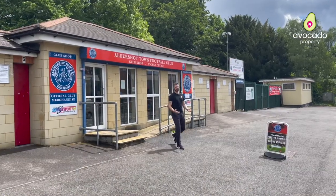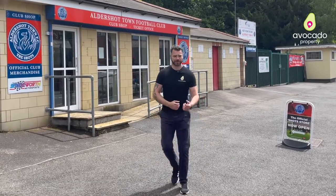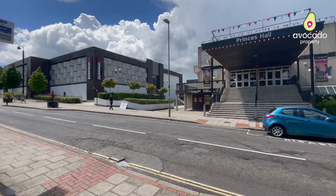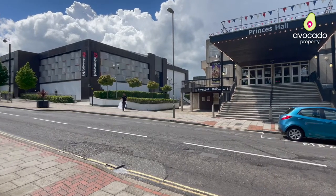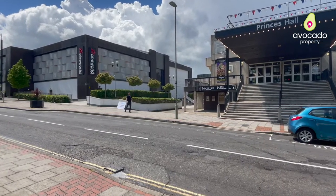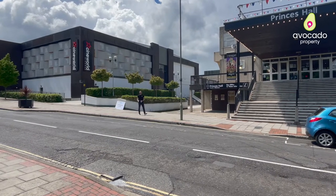Football fans will love how conveniently located the apartment is to Aldershop Town Football Club. Within minutes you're right in the heart of Aldershop Town Centre, which has got everything you need for retail therapy — not forgetting cinemas, theatres, plus the Westgate Shopping Centre which has some fantastic restaurants including plenty of takeaways.